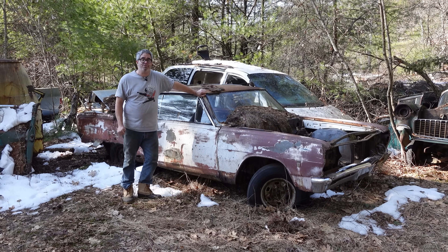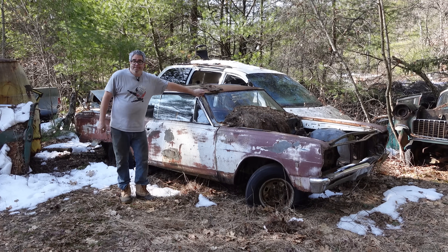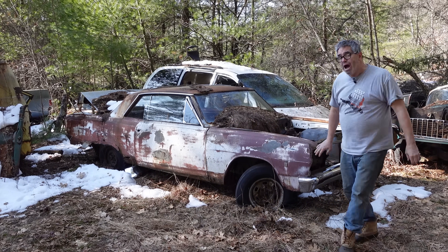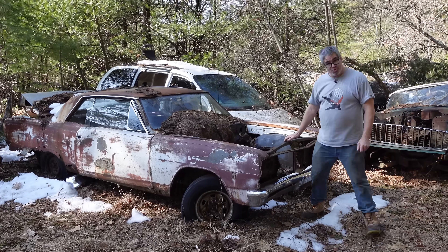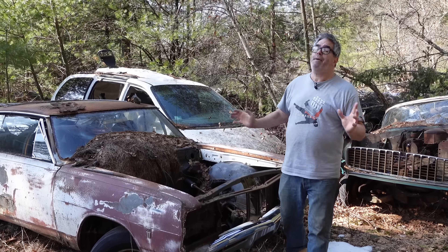The base price on this car when new was $2,486 as a Supersport. About one quarter of the 358,000 Chevy Chevelles sold in 1965 were Supersports. So one out of four Chevelle Malibus was a Supersport two-door like this one — very popular.